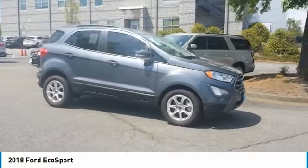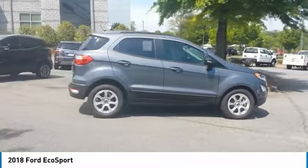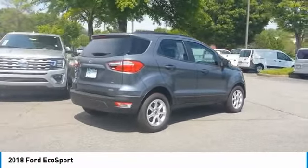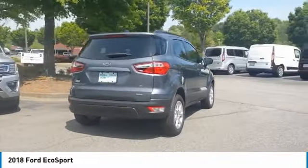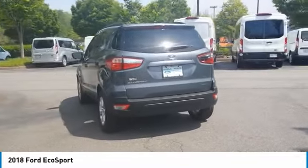Looking for the right vehicle? Check out the 2018 EcoSport. The Ford EcoSport has an upgraded interior that provides you all the features you could ever want. It also offers the functionality of an SUV, but in a size where you feel in control.